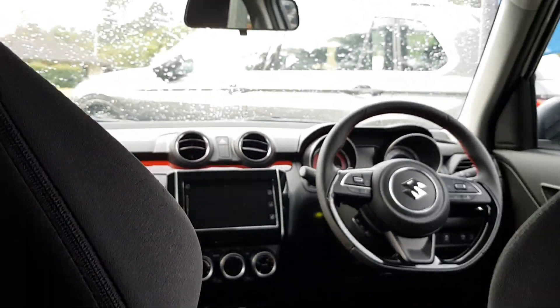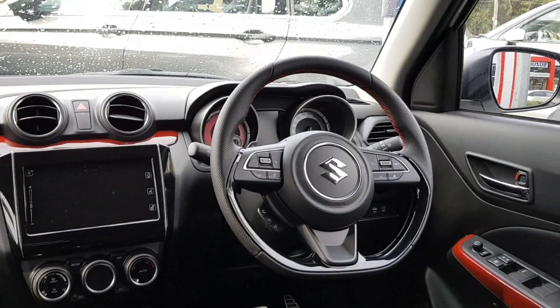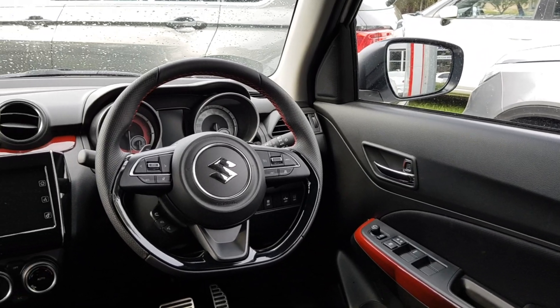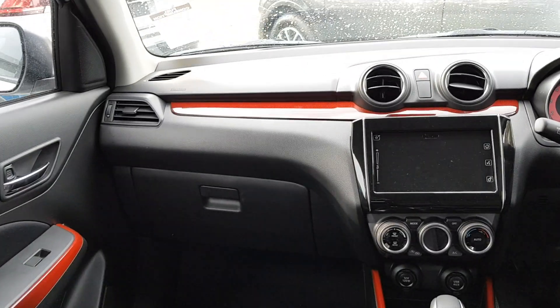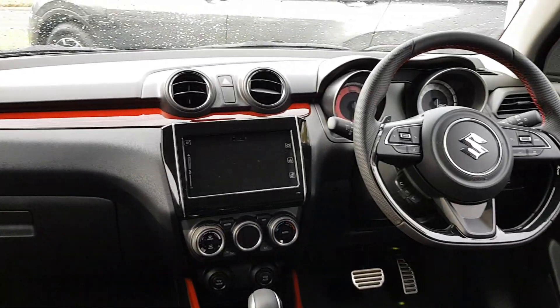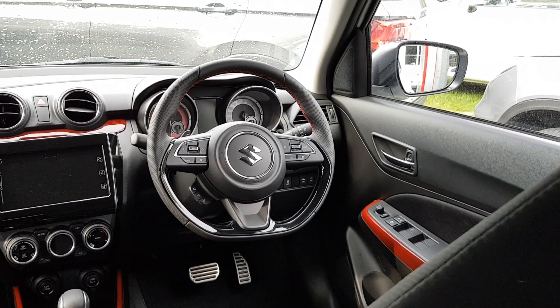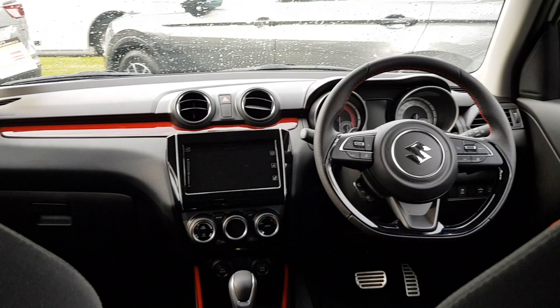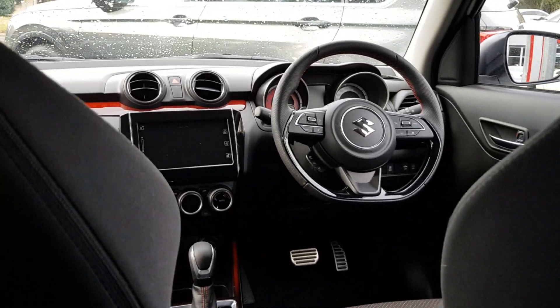Here's a look at the dashboard from the rear seat. The front seats kind of block my vision a bit, but you can still see the dashboard — it's really nice, I quite like it.